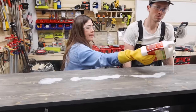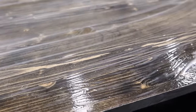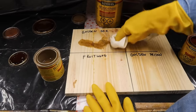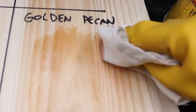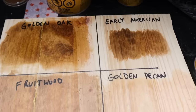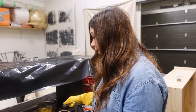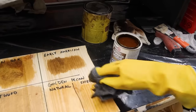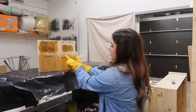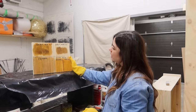While waiting for the stripper to work, I start testing stain colors: golden oak, golden pecan, fruitwood, and early American. I really like one but I'm worried it's a bit too light, so I go back to golden pecan and try shellac over it — but it's too yellow. I decide to go with golden pecan natural, no shellac, with a polyurethane on top to seal it, which gives a touch of amber color. That looks really pretty.